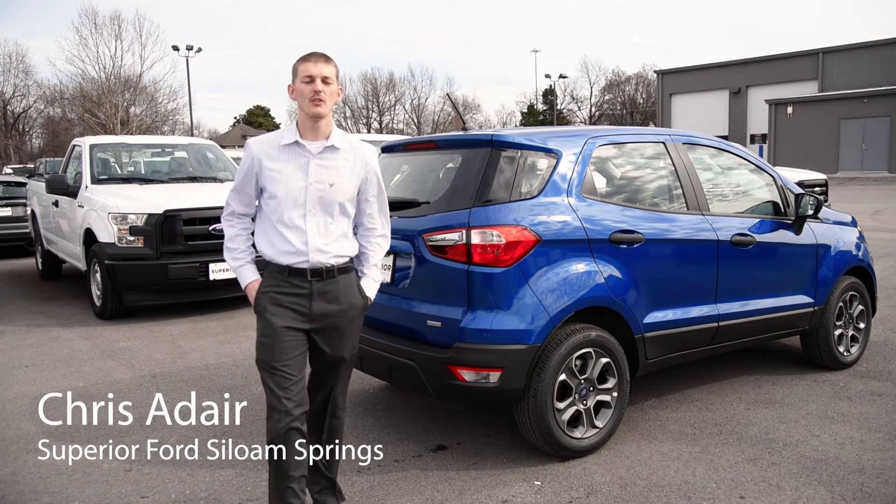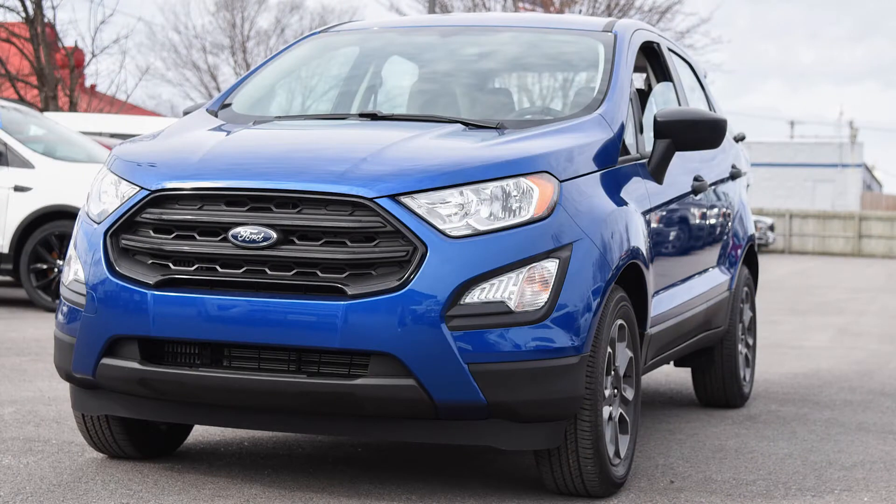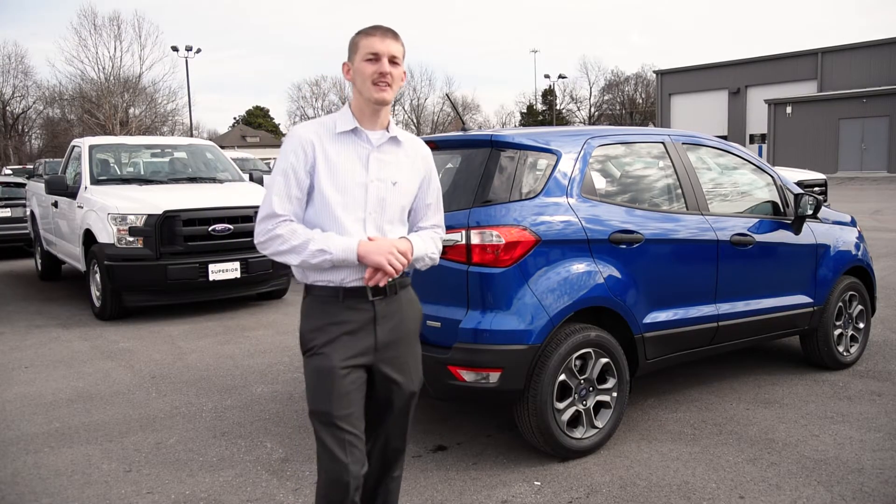Chris Adair here at Superior Ford. Just wanted to let you guys know about our all-new 2018 EcoSport. It's a small SUV, great gas mileage, low monthly payment.